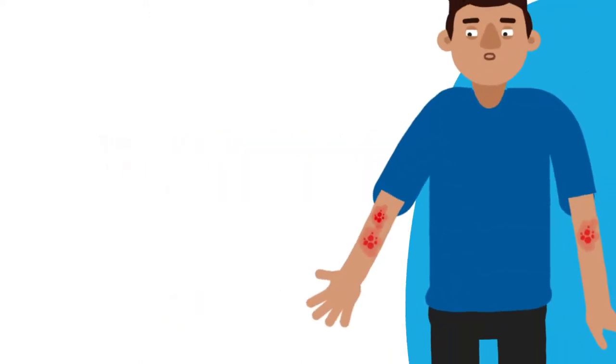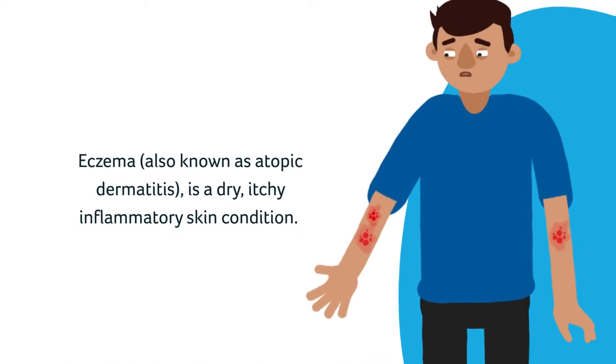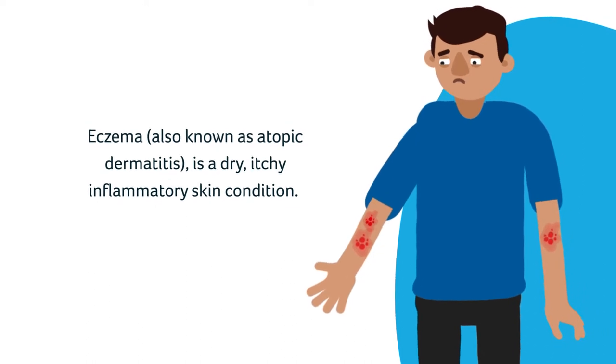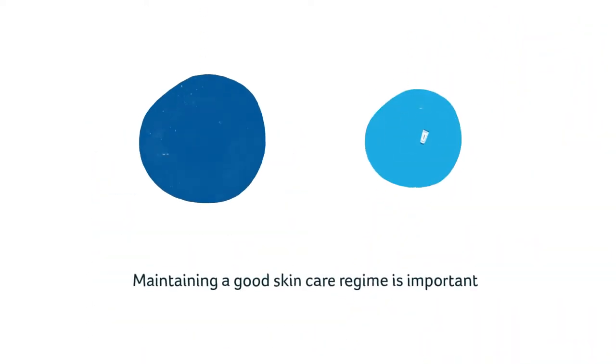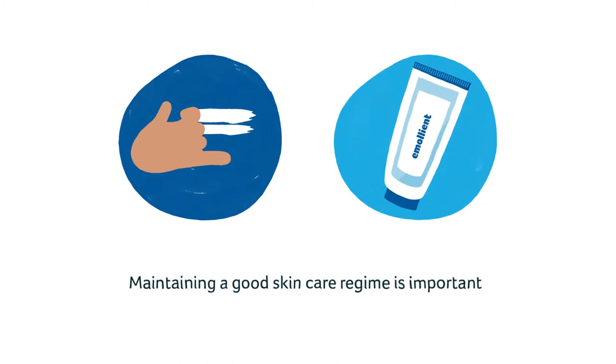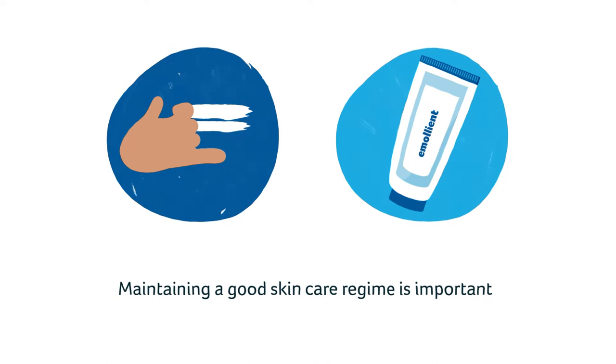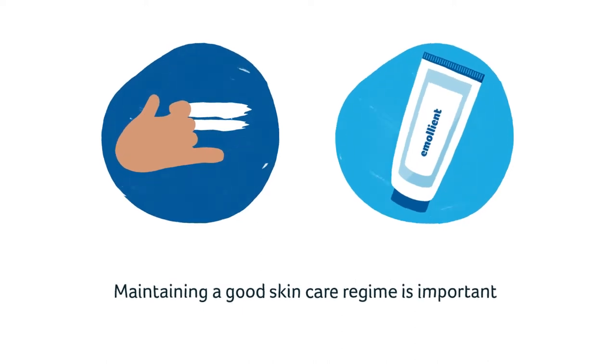Eczema, also known as atopic dermatitis, is a dry, itchy, inflammatory skin condition. Maintaining a good skincare regime that involves cleansing and moisturising can help manage the dry skin and itch of eczema and prevent infection.